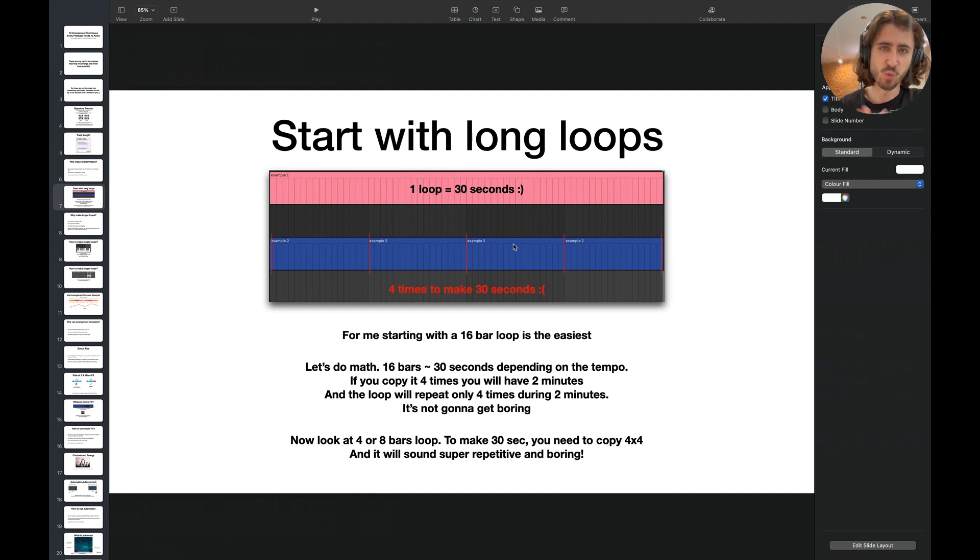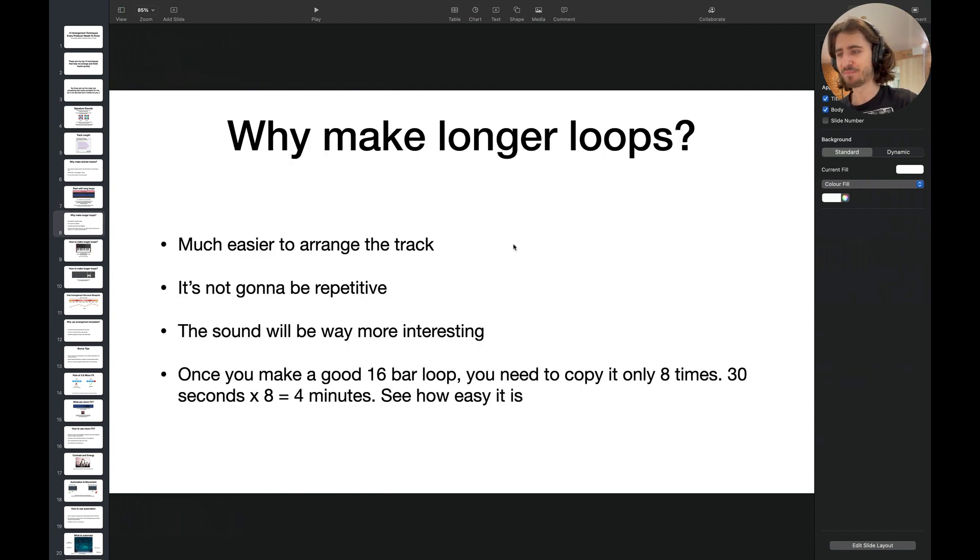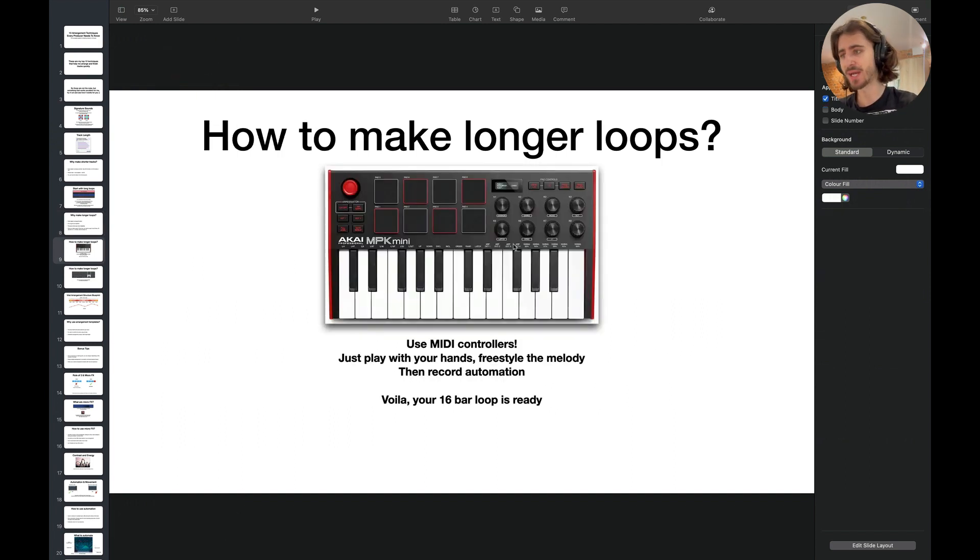You see how interesting the track sounds because the melody is really long — there's always a constant movement. This is one of the best things you can do to make the arrangement process much, much simpler. So make longer loops. It's worth struggling a little more in the beginning when making the loop rather than trying to make a five-bar loop more interesting. Why make longer loops? Much easier to arrange. It's not going to be repetitive. The sound will be way more interesting. Once you make a 16-bar long loop, you need to copy it just eight times to have four minutes. See how easy that is.